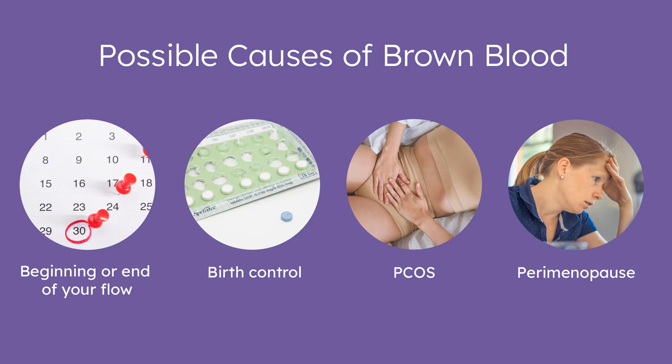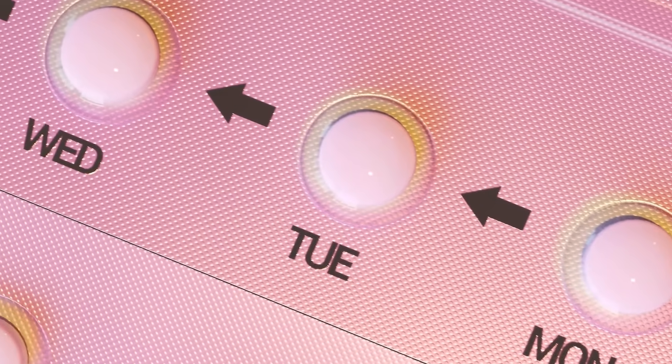There are several common reasons why you might see brown blood during your period. First, it often appears at the beginning or end of your flow. This is because blood that's been exposed to oxygen for a while changes color, becoming darker and more brown. This is sometimes called old blood.